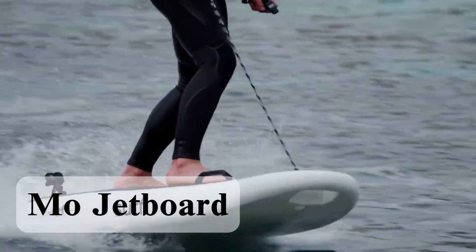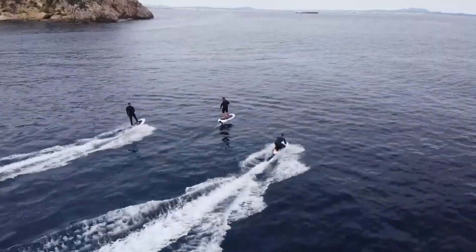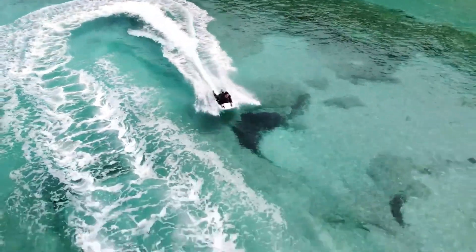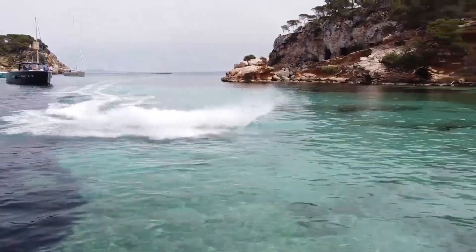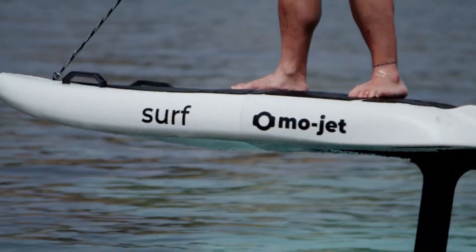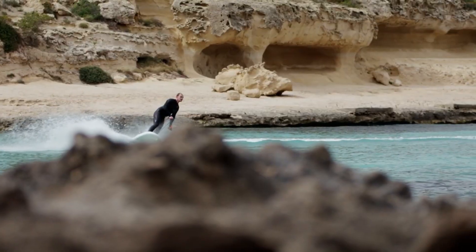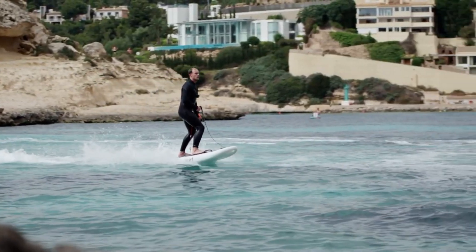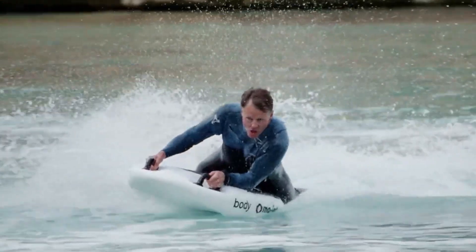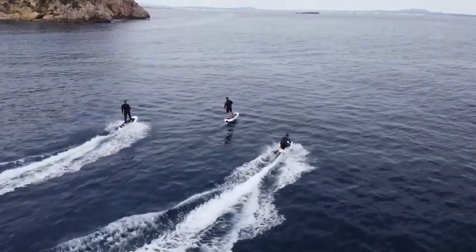The Mojetboard is a high-performance modular electric watercraft built in Germany, designed to push the boundaries of water sports and rescue applications. Its 11-kW motor generates 116 kilograms of thrust and accelerates to 65 kilometers per hour in under 3 seconds. Its modular design easily transforms into multiple configurations: surfboard, e-foil, underwater scooter, bodyboard, or rescue board — all using the same rear power module.